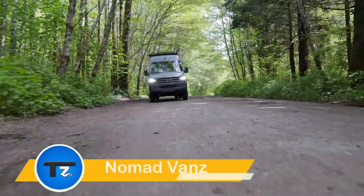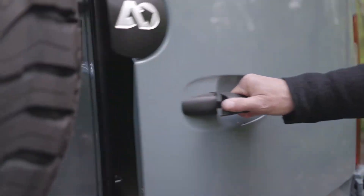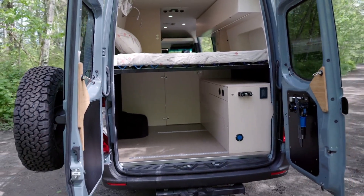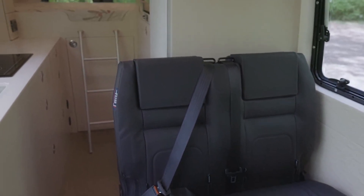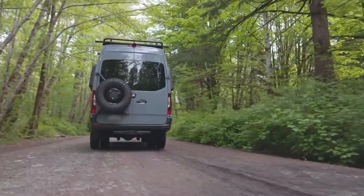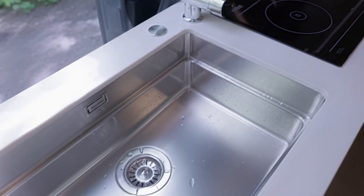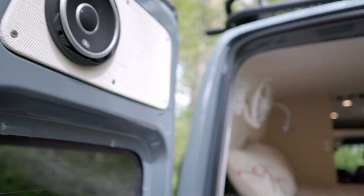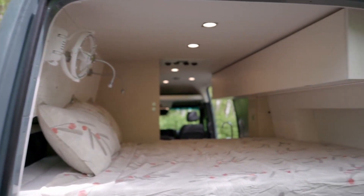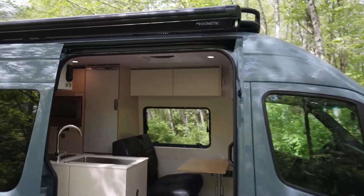The Nomad Vans Tatami is a luxurious camper van conversion that blends style with practicality for the ultimate road trip experience. Built on the reliable Nomad Vans foundation and equipped with a safety package, this van ensures a smooth and secure journey. The exterior features full frontal PPF protection and a ceramic coating, while durable pop-outs with a Line-X finish add extra resilience.